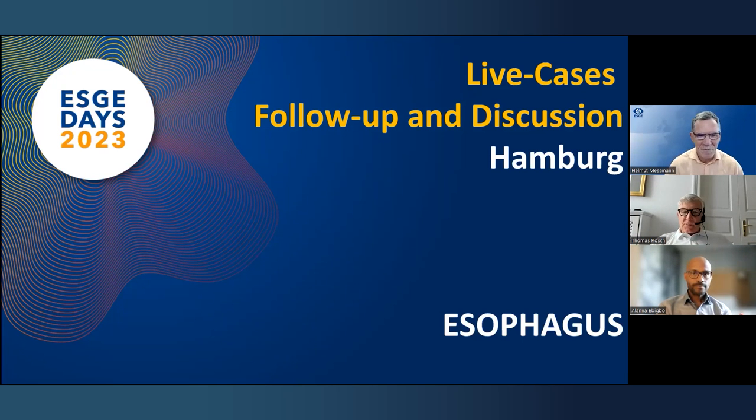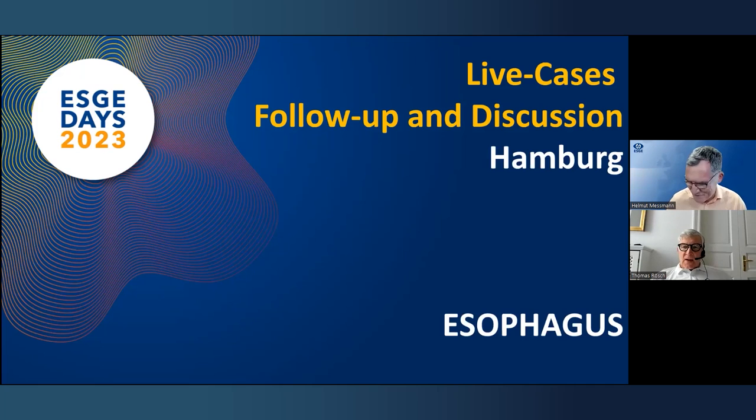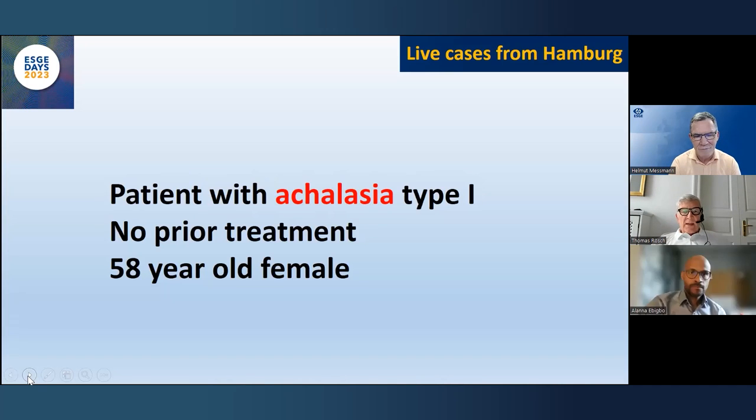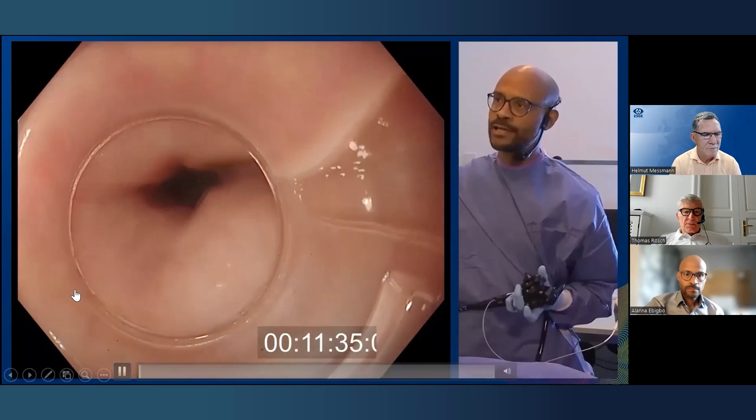We'll cover upper GI tract, lower GI tract, and then pancreatic-biliary — that's the plan for today. We jump right into the first case: an achalasia case done by Alana Ebikbo and Yuki Werner, a primary treatment of achalasia type 1 with a long history. Here is the video.